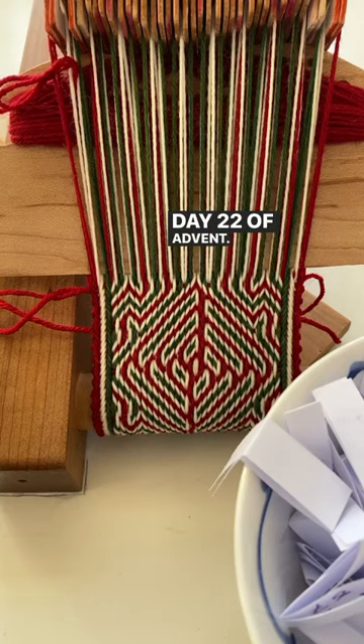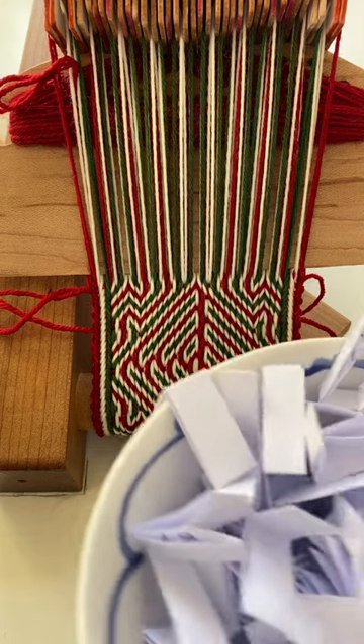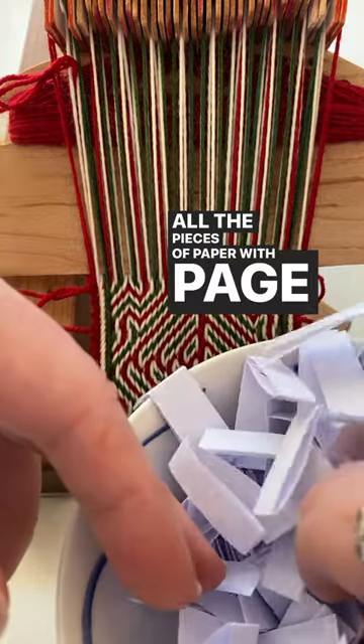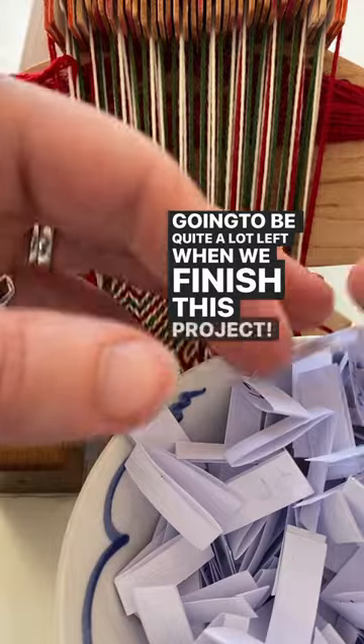Day 22 of Advent — it's time to pick another random Warped Wind Angles draft. I've got all the pieces of paper with the page numbers here. There's going to be quite a lot left when we finish this project.